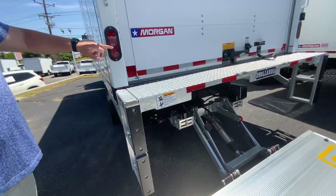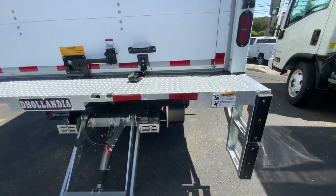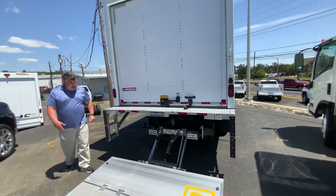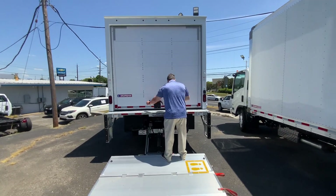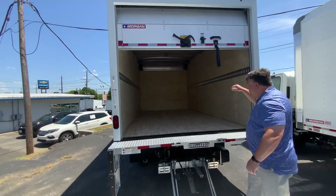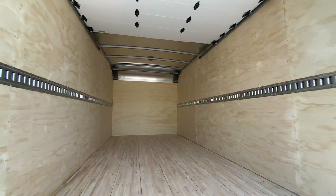You've got recessed lights in the post rather than below, where they get knocked off in residential areas. You've got the nice LED combination switch, a roll-up rear door, hardwood floor, one row of E-Track, and an LED dome light.